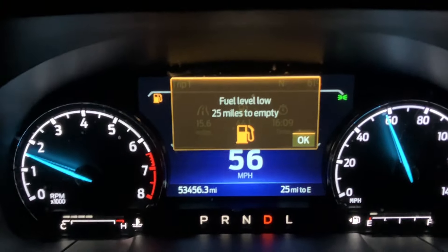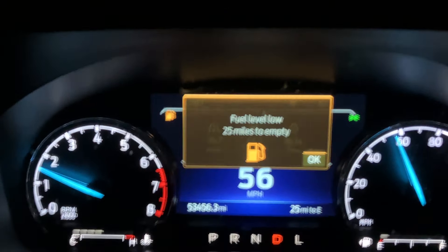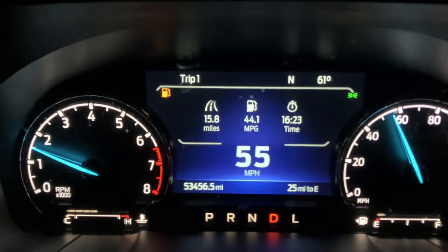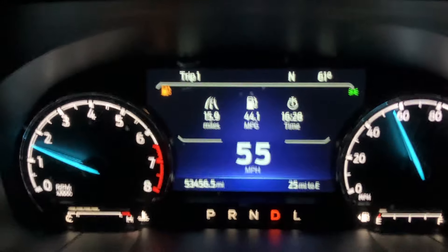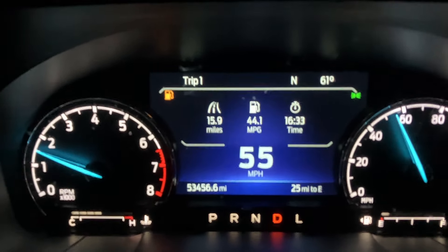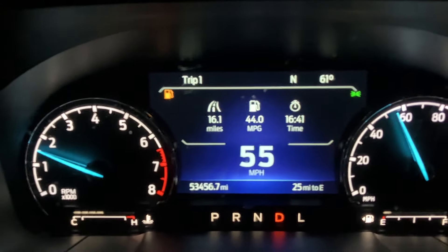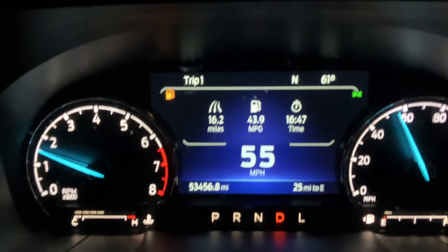Alright, got my next notification — 25 miles to empty now. I've got the little gas symbol in the upper left-hand corner telling me 25 miles to empty. We're getting some fantastic gas mileage in that we're driving like a grandma right now on the freeway, just trying to not use up too much gas to get to this gas station. Getting 44 miles per gallon based on the last reset, doing like 55 on the freeway — 44 miles per gallon, not bad.